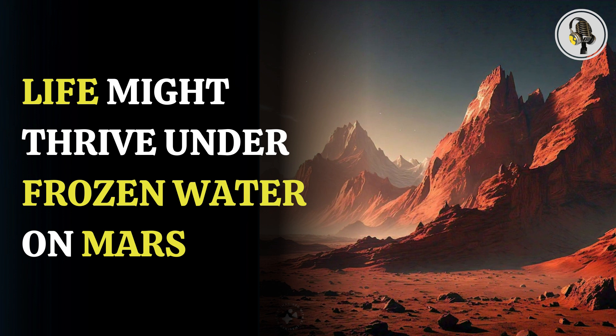That's all from this podcast. Thanks for listening. We have many more such compelling episodes for you. Do share your opinion in the comment box and subscribe to us for more.